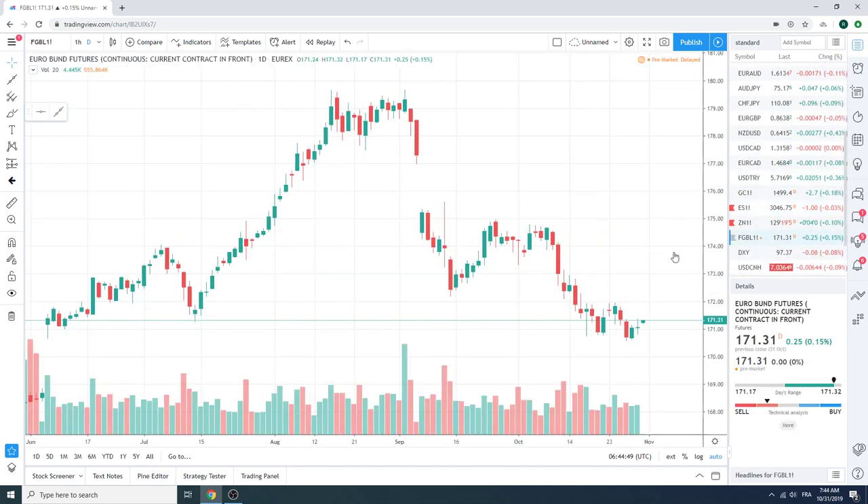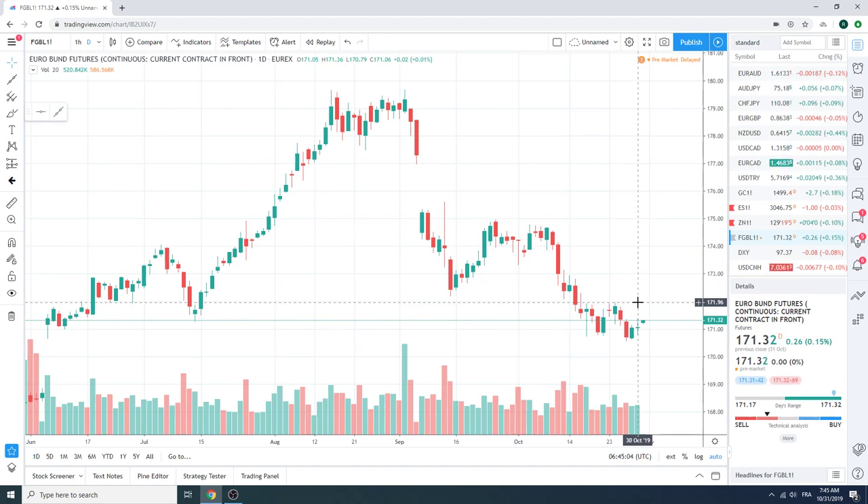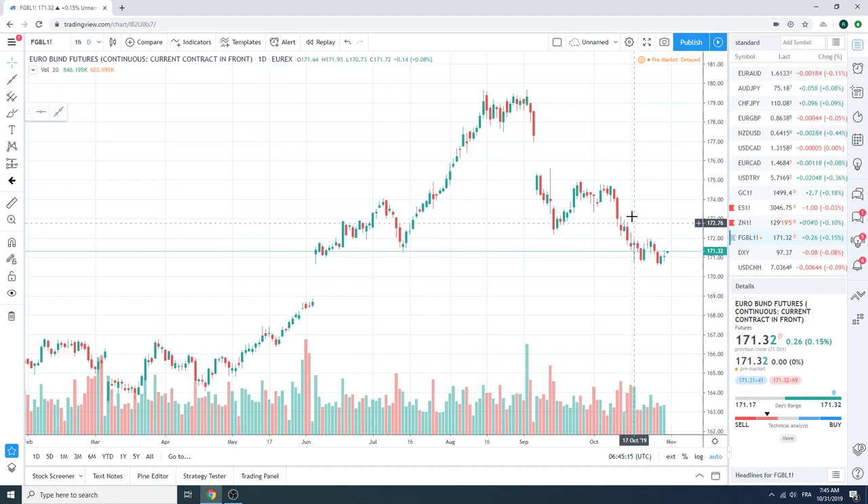Bunds are squeezing higher today — I have no idea why. We are of course short and have been short kind of forever now. You can resell this up at 132 on the day today. We think Bunds are going to head down to 164, so we still have another 700 points here. Patiently short is the way we go.